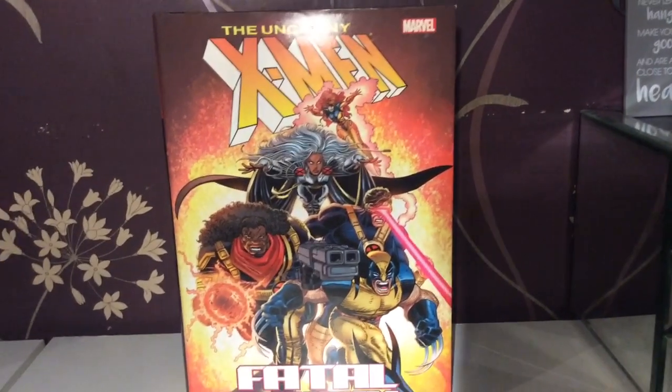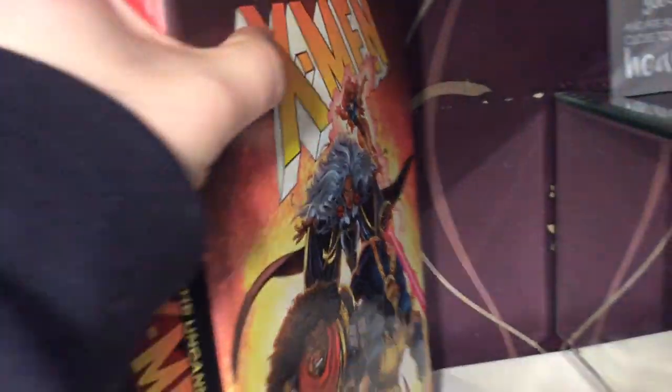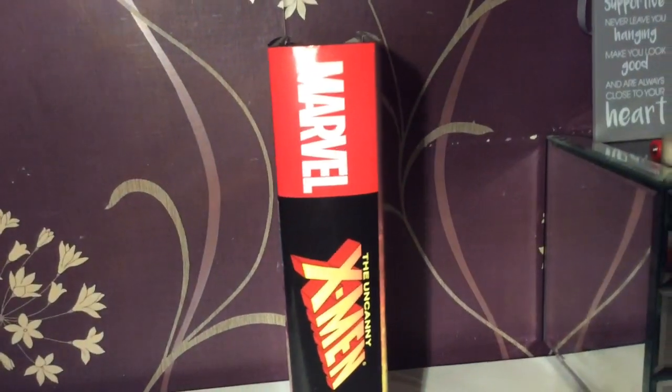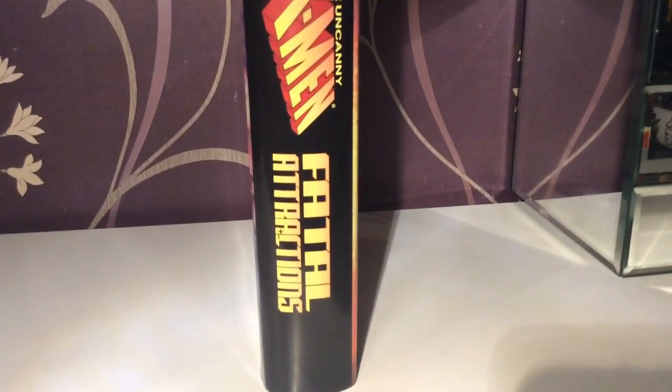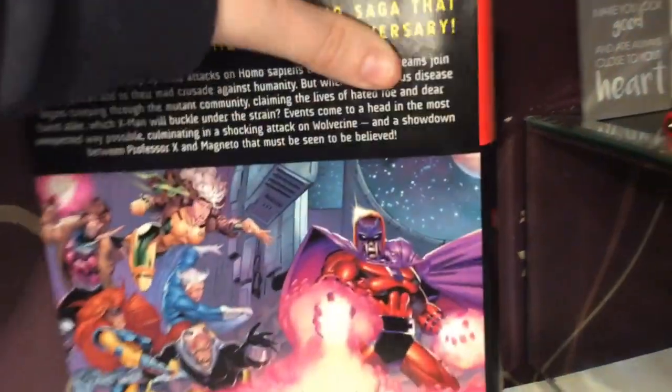So here is the cover — a nice shot of the X-Men. Let me turn it to the side. It doesn't say 'Marvel Omnibus' on the side, just 'Fatal Attractions.' I don't know why. It kind of bugs me. It should be an Omnibus, right? Maybe I just don't know what an Omnibus should be.